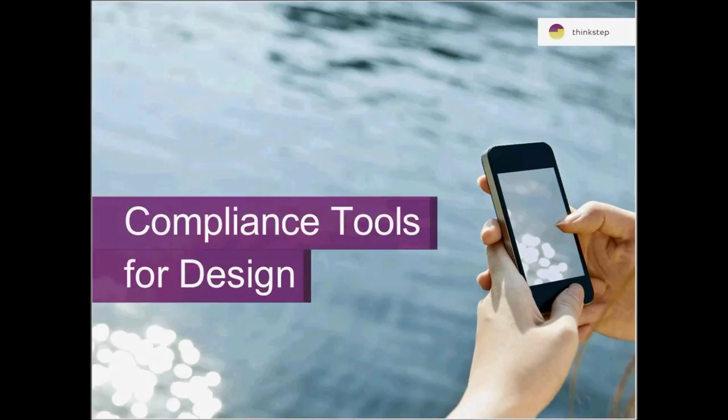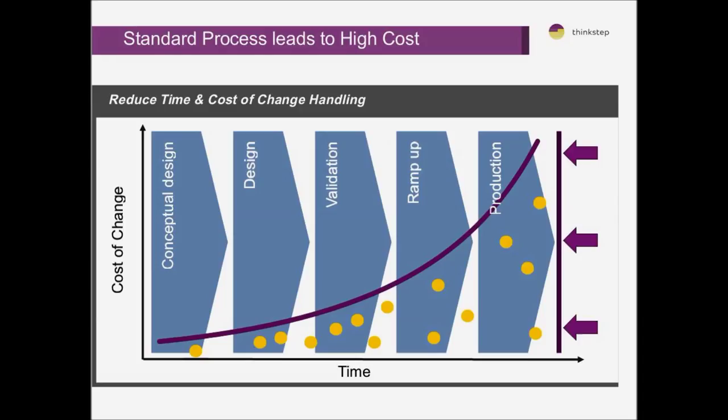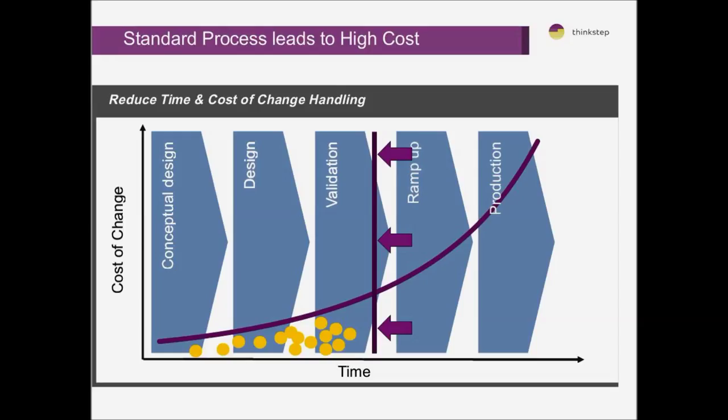Now I'll go through how compliance tools fit within a design process and the maturity curve of how these issues are considered by companies. The core thing we're always looking for is to introduce compliance issues as early in the design process as possible, so that rather than considering them later at the highest cost, we look at them early in the conceptual design process. As the design process develops, it becomes more expensive to create change, so we're looking to push all of these issues much earlier.